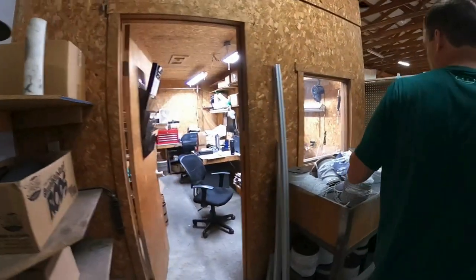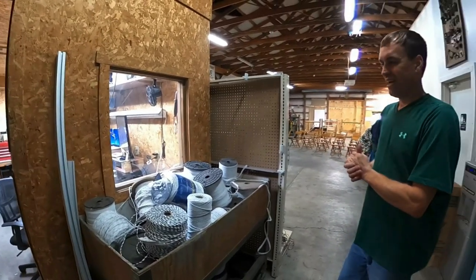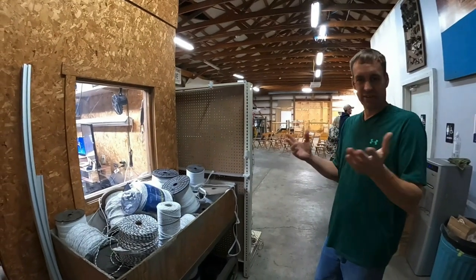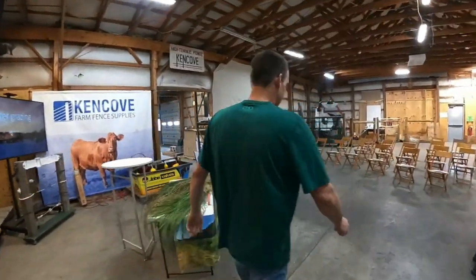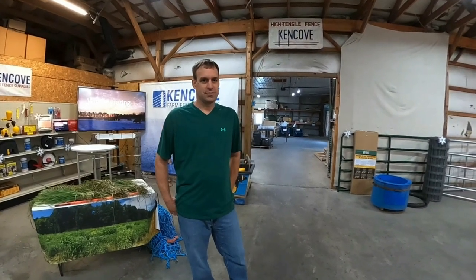As we go in here, this was where our energizer repair department was — that's now our engineering staff. We had to remove the energizer repair department as we expanded the buildings here. You're continually growing, I'm sure. You know, what I do is teach rotational grazing and I've seen that tremendously increase in the last 10 years.